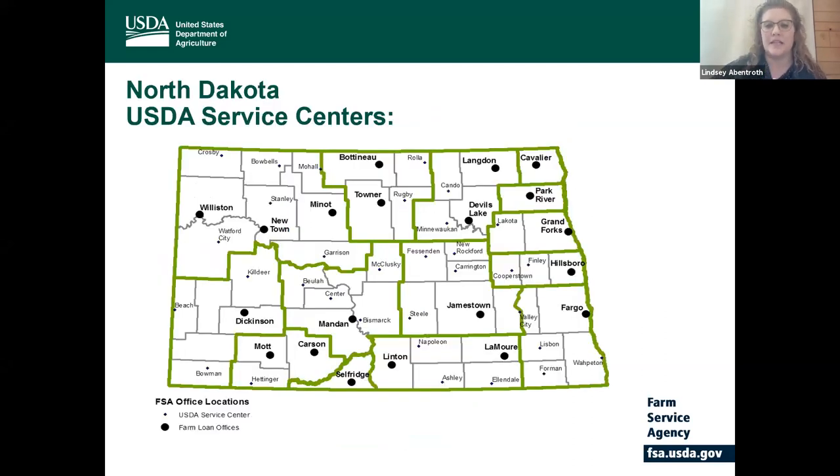This is a map that includes where all of the North Dakota USDA service centers are. The small dots indicate where we have a service center, and we have a presence in every single county in North Dakota except for Billings and Slope in the southwest corner. The big dots are where we have a farm loan office location, and in most of these locations there's also an NRCS service presence and some rural development locations as well.